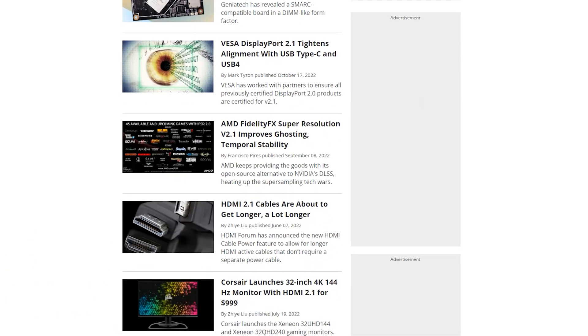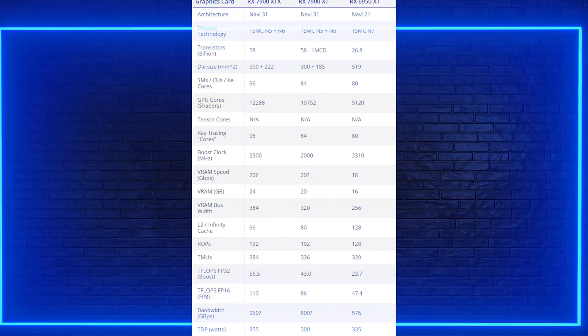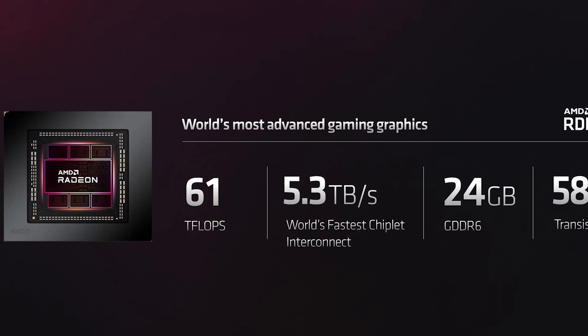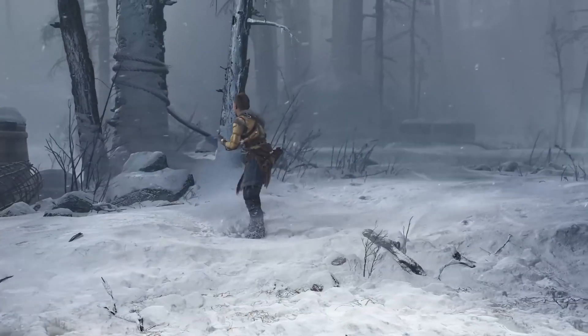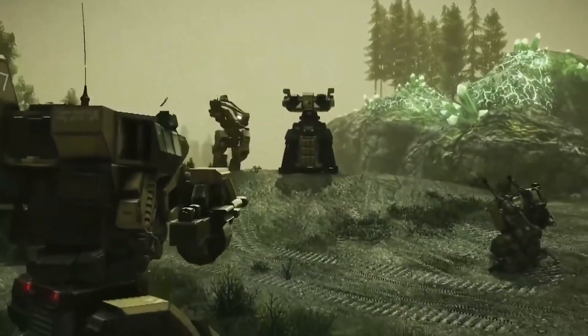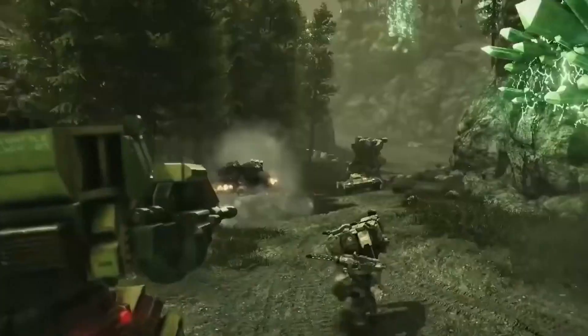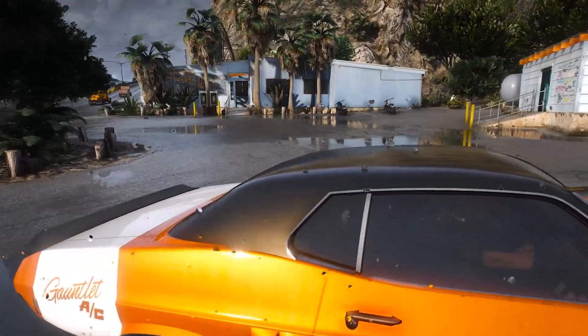AMD brought its A-game with its Radiance Display Engine and corresponding DisplayPort 2.1 support on both 7000 series GPUs. This new video output support reaches up to 13.5 gigabytes per second per lane, totaling up to 54 gigabytes per second of total bandwidth — basically double what you can get from DisplayPort 1.4. Since the RTX 4090 only supports DisplayPort 1.4, this allows the 7900 XTX and XT to support 4K displays at up to 480Hz, or 8K displays at up to 165Hz with display stream compression, potentially pushing esports competitors to upgrade from 1080p displays.